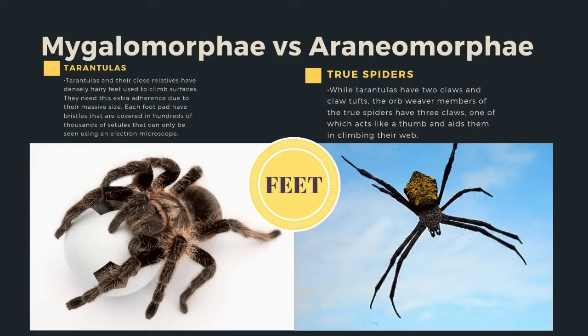Another difference is their feet. Tarantulas and their close relatives have densely hairy feet used to climb surfaces — they need the extra adherence due to their massive size. Each foot pad has bristles covered in hundreds of thousands of setules that can only be seen using an electron microscope. While tarantulas have two claws and claw tufts, the orb weaver members of the true spiders have three claws, one of which acts like a thumb and aids them in climbing their web.